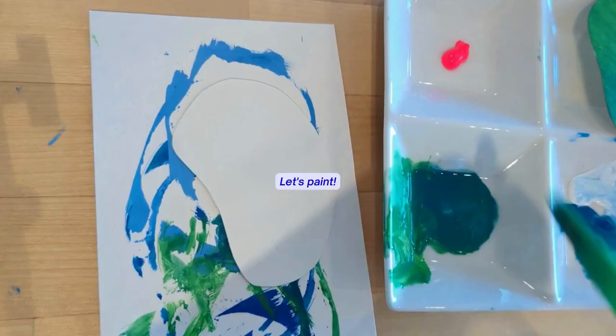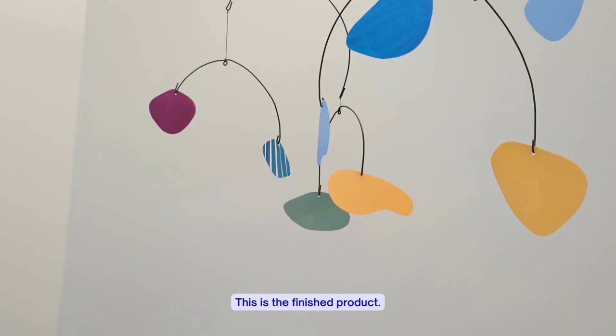Let's cut the shapes and paint them with bright, bold colors and interesting patterns. This is the finished product. I really like looking at them move so randomly — it's very calming. I enjoyed making this DIY overall.